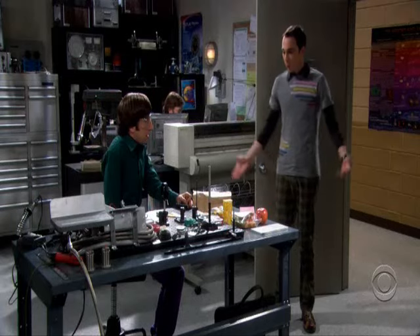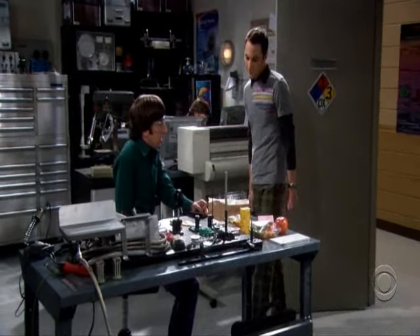Sheldon, what are you doing here? I just came by to say hello. I've been in this lab for three years. You've never come by to say hello. Well, up until now, I've had better things to do.